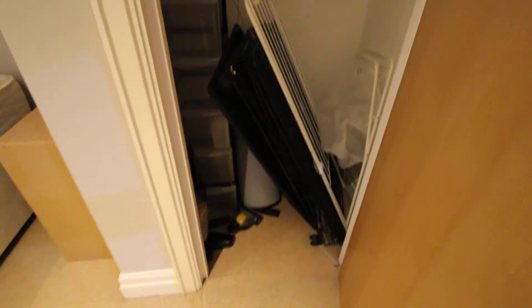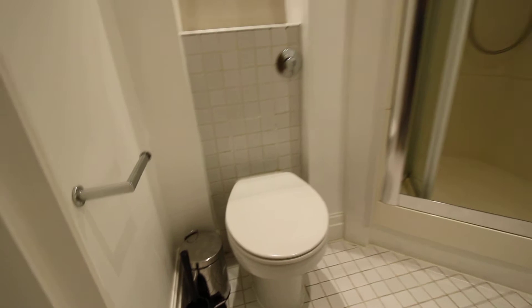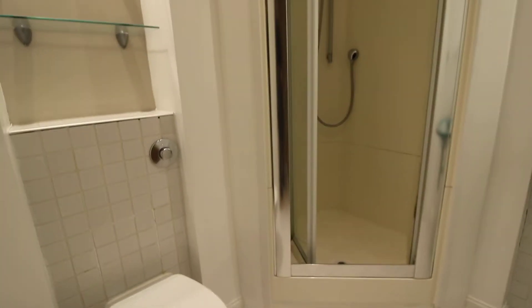There's another storage cupboard, and then the en suite bathroom — this one has a shower cubicle rather than a bath.